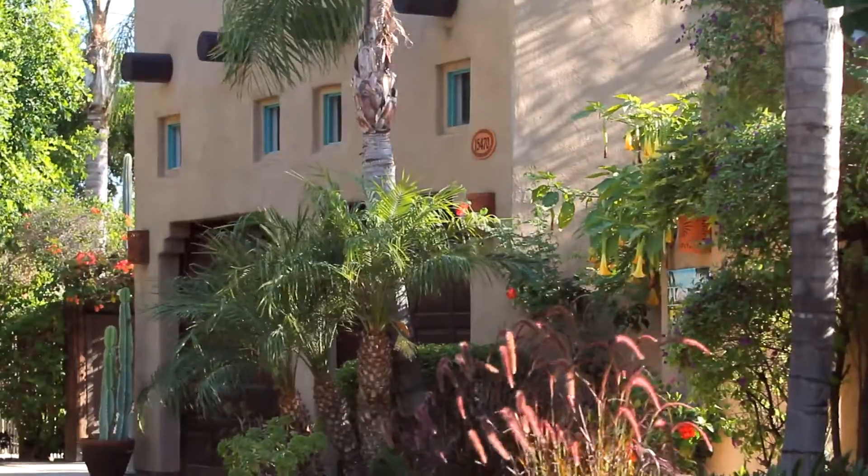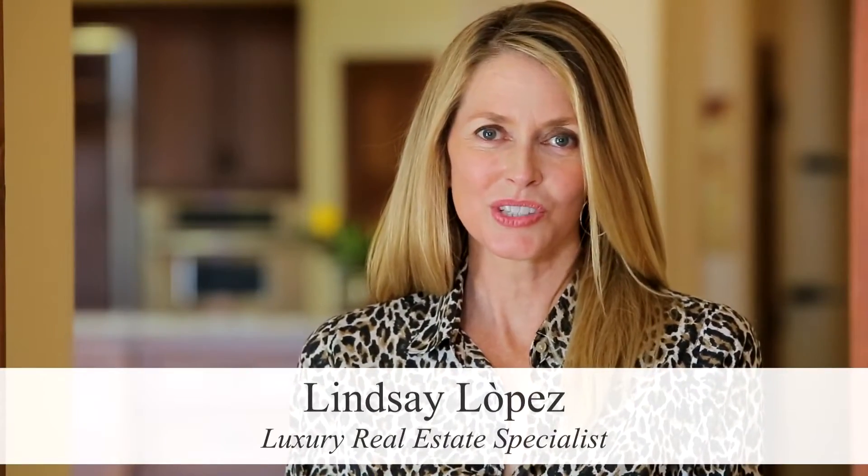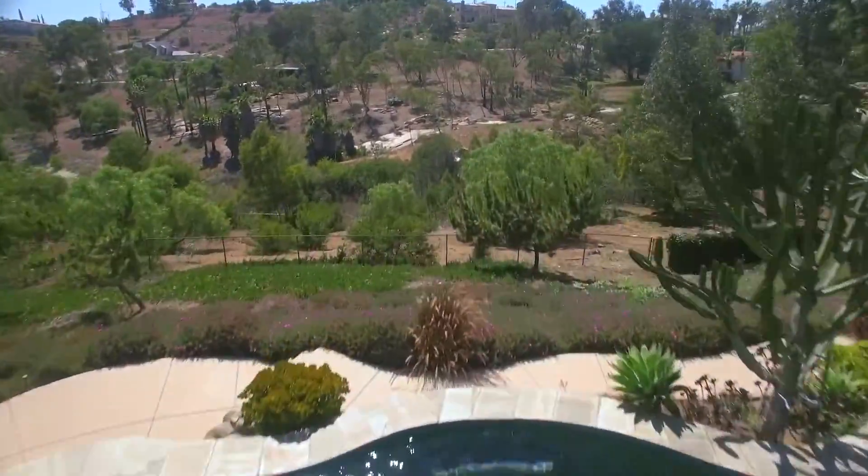Featuring 3,848 square feet, four bedrooms and four baths between the main home and the guest house, this single-level architectural gem sits on over two and a half acres and boasts magnificent views of the surrounding hills and valleys.